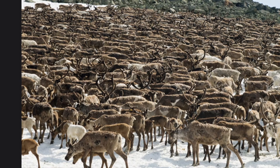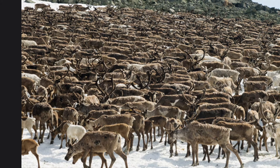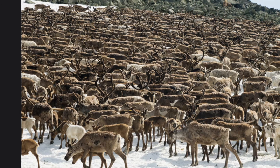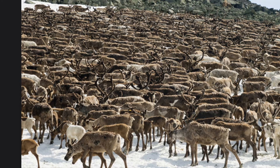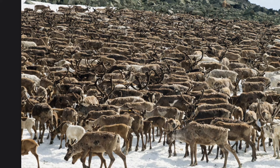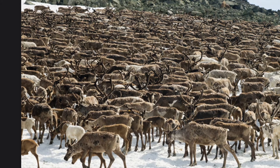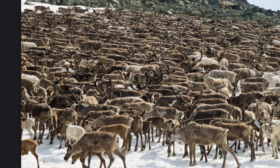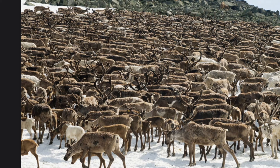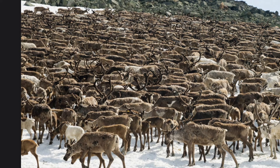These animals are called caribou and are part of the deer family. They are sometimes called reindeer. These caribou are traveling in a huge herd, which helps to protect them against attack by other animals. Caribou hair traps air, which helps keep these animals warm. Their hooves change depending on the time of the year so they can walk and run on mushy, wet terrain and on hard, icy terrain. Caribou also have antlers to help them dig for grass in the snow.